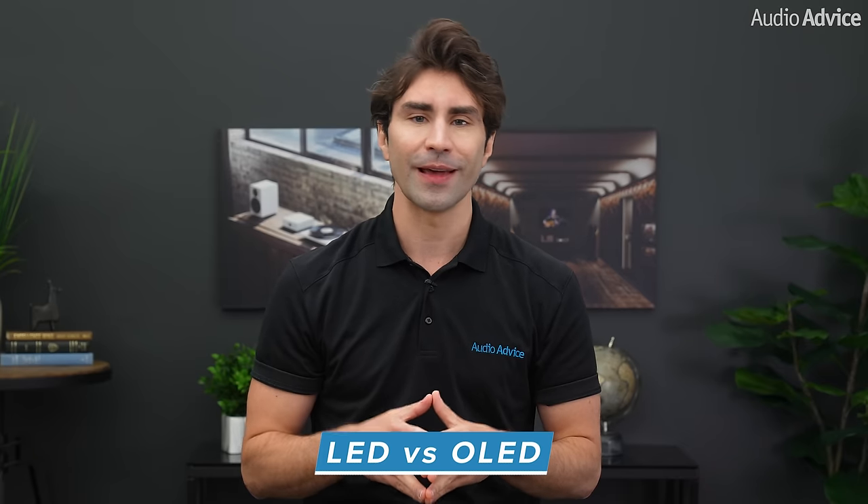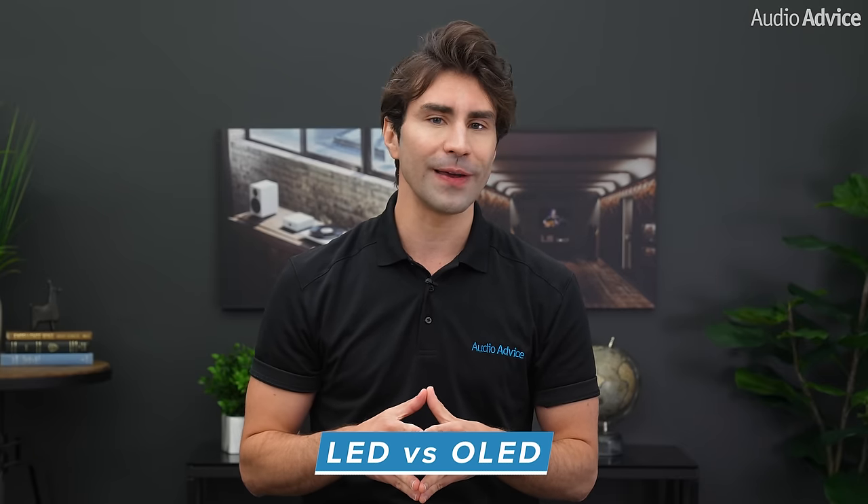Hey everybody. In this video we're taking a look at the major differences between LED and OLED TVs. Then we're going to take a look at both technologies from Sony, which is our favorite video company here at AudioAdvice. First we'll get into the pros and cons of each technology. Be sure to check out our full article on AudioAdvice.com, which we will link in the description if you want to learn more. Now let's get started.